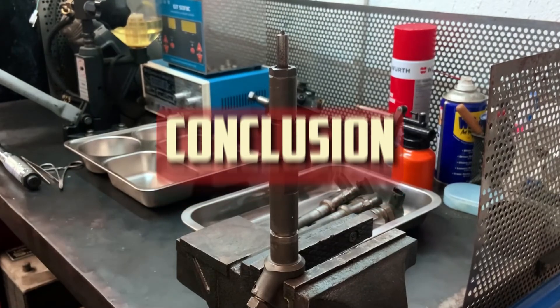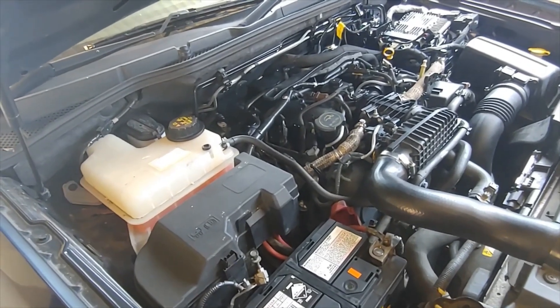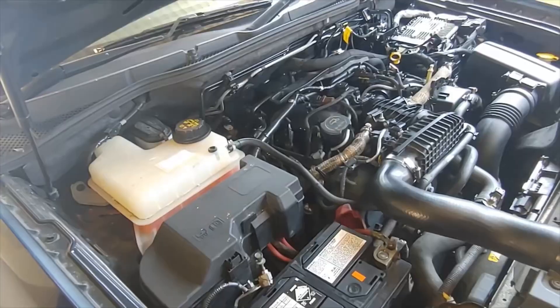Conclusion: For a vehicle with a diesel engine, a small amount of black smoke during acceleration can be considered normal. On the other hand, excessive smoke — such as a large plume, or smoke that varies at different RPMs and loads — may be signs of a problem with the air-fuel ratio.